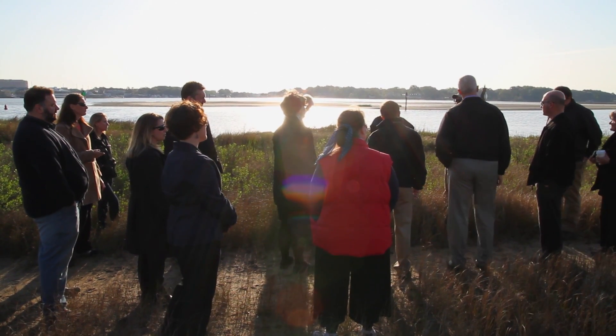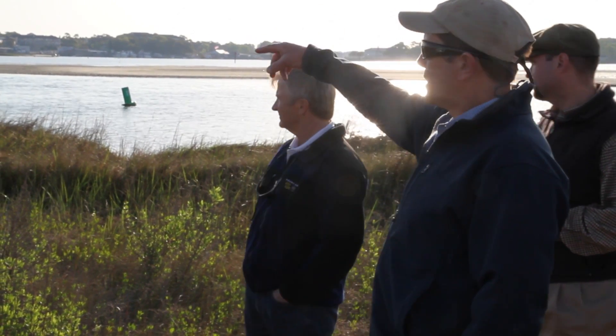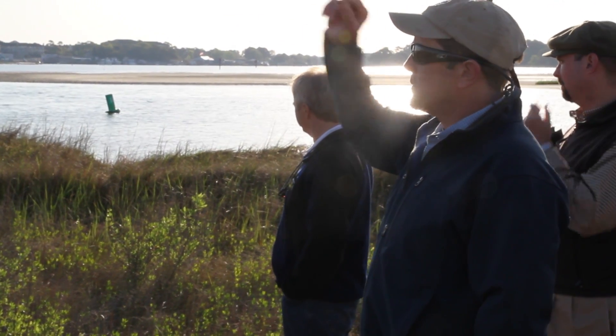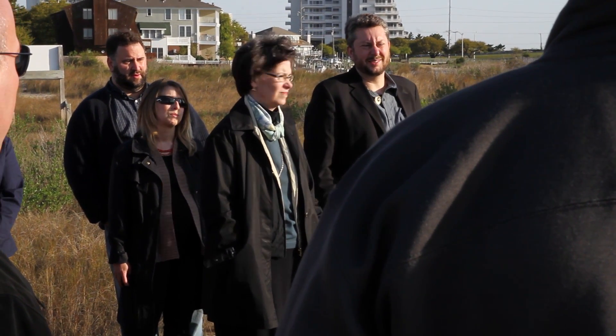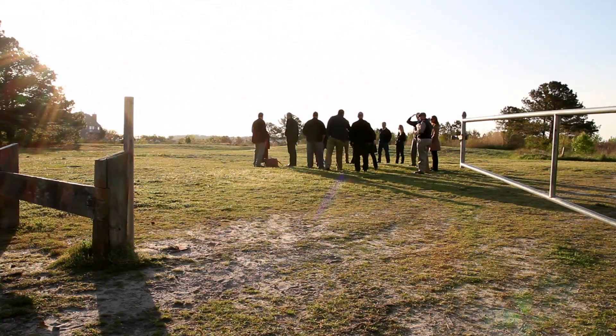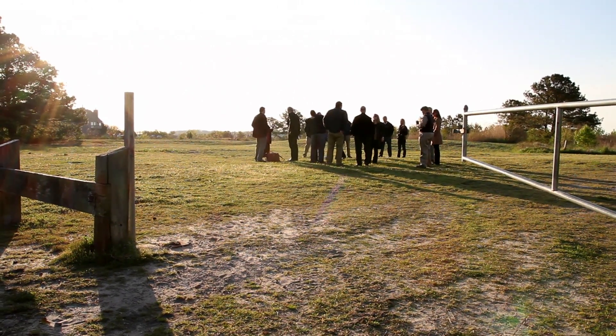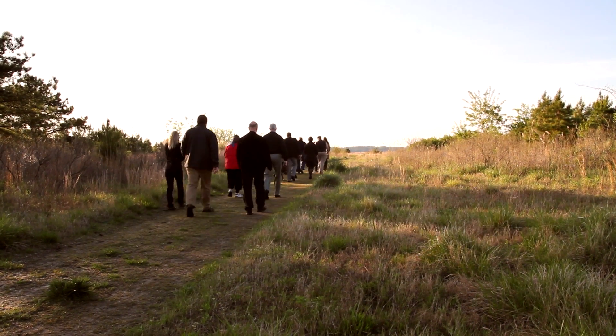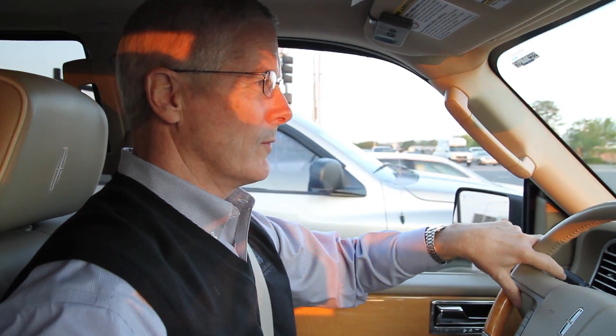We are headed over to the first design meeting for the Chesapeake Bay Foundation project. We're here at Pleasure House Point in Virginia Beach, a over 100-acre piece of property that's been preserved, bought by the city and the Chesapeake Bay Foundation. The project is an environmental center — about a 10,000 square foot educational facility.